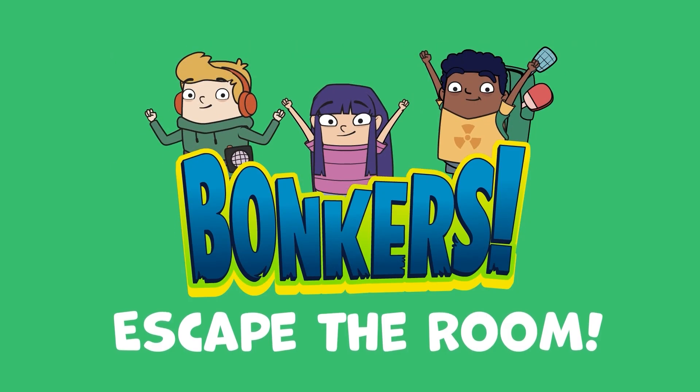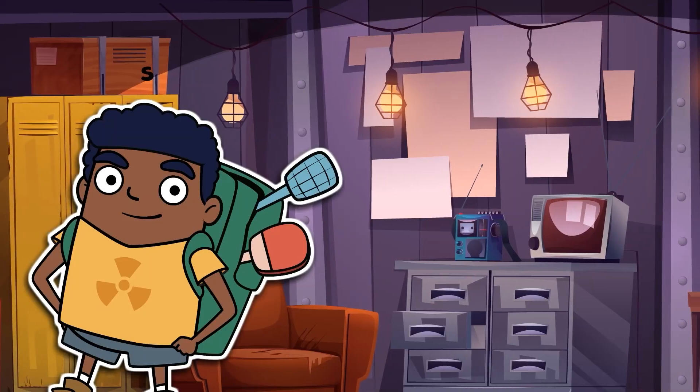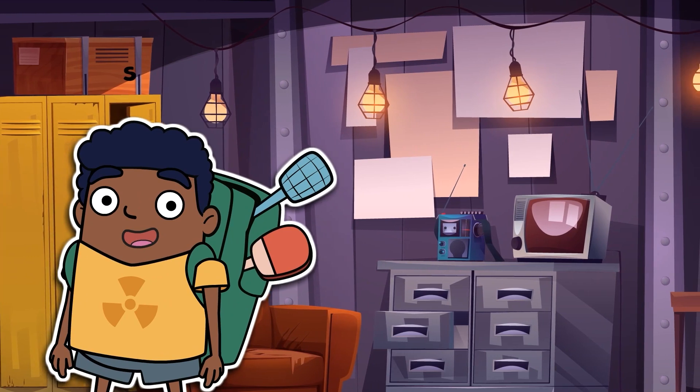Escape the Room! It's me, Barker Mifflin, master of all danger.